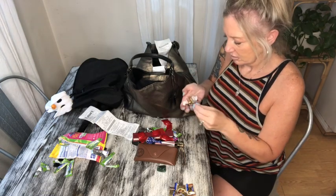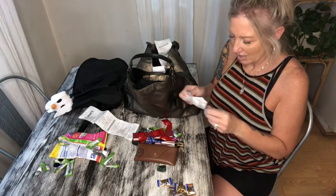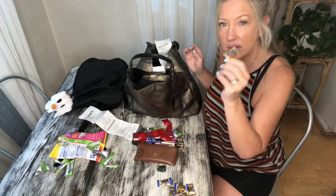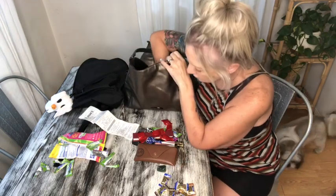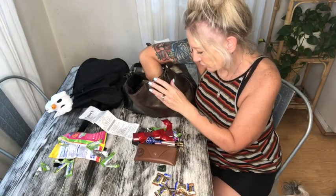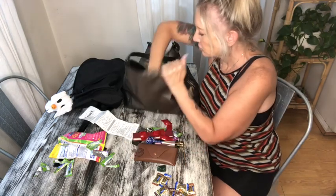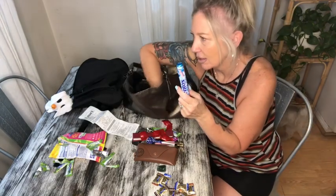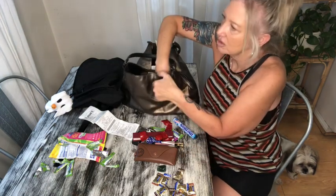Cinnamon disc, Werther's — oh, there's a caramel Werther's, I'm going to eat that one now. Trash. These are sugar-free hard candies, they're really good. Another one. Mentos. Okay, that's why I like my candy, I guess.